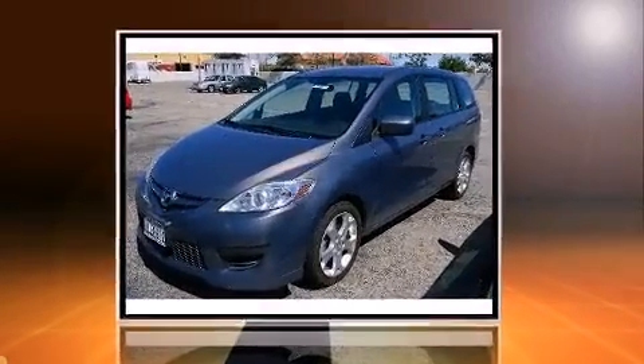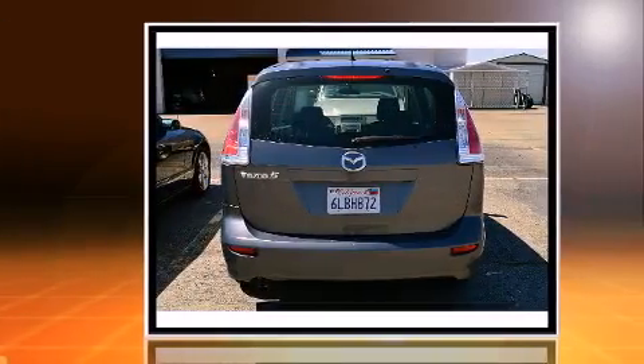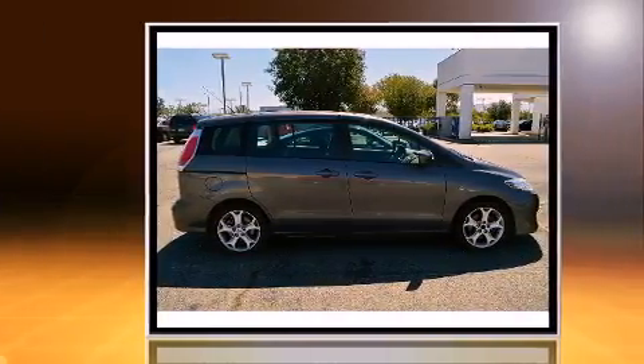Discerning drivers will appreciate the 2010 Mazda Mazda 5. Smooth gear shifts are achieved thanks to the 2.3-liter four-cylinder engine, and for added security, dynamic stability control supplements the drivetrain.